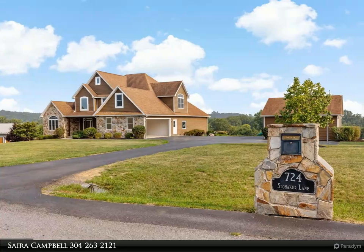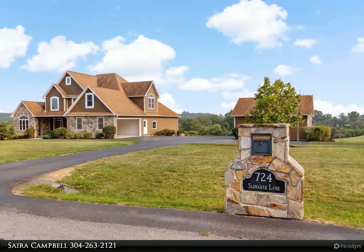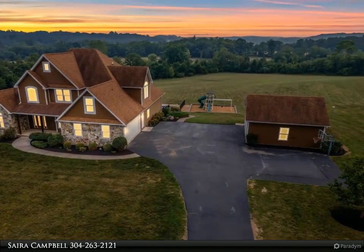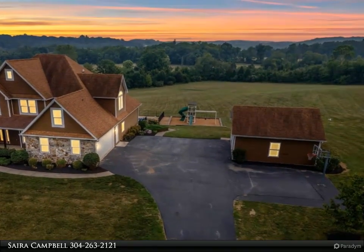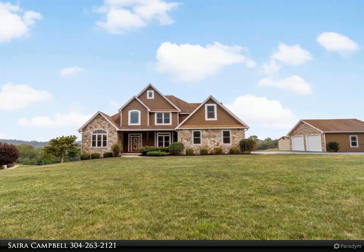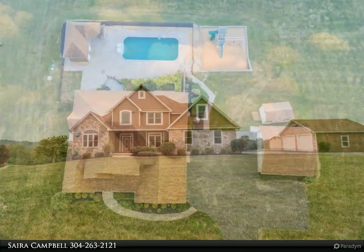This Century 21 Sterling Realty property video is presented by Cyira Campbell. You will marvel at this breathtaking custom modern style design situated on nearly four acres in a highly sought after location. With six bedrooms and four full baths, this spacious masterpiece spans nearly six thousand finished square feet across three levels.